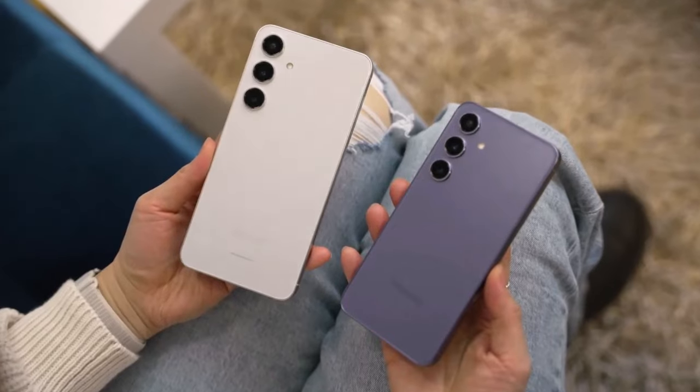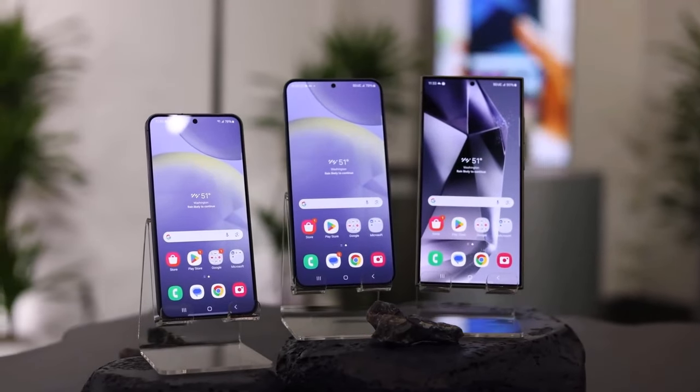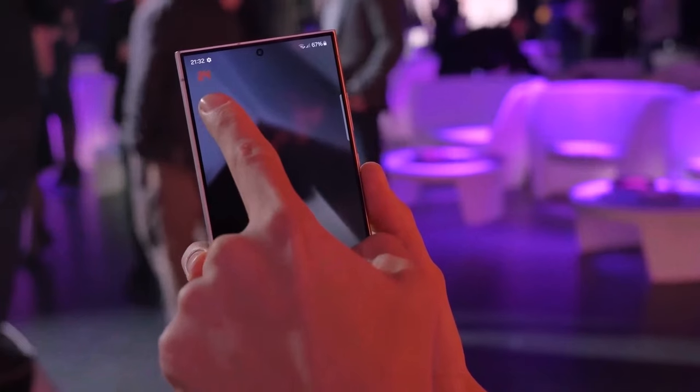The update will be available for all models — the S24, S24 Plus, and S24 Ultra — and is scheduled to be rolled out later this month.